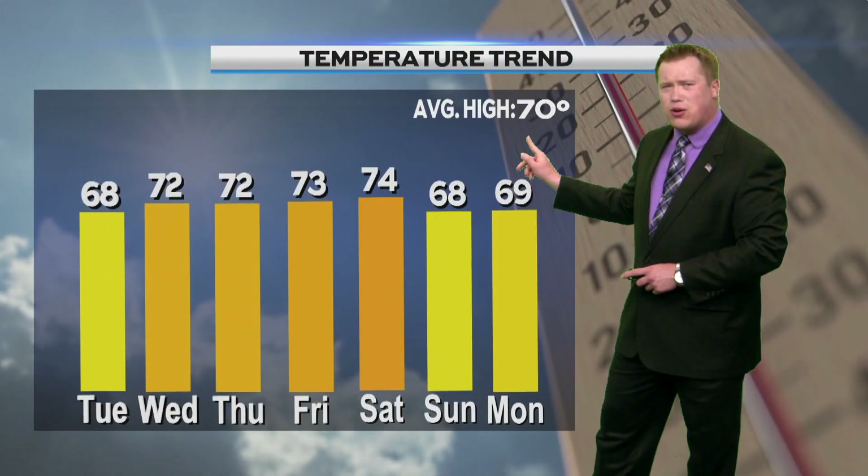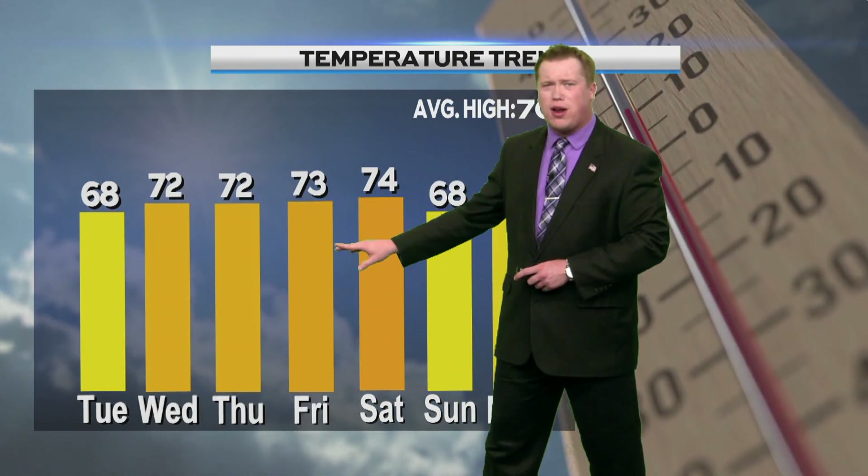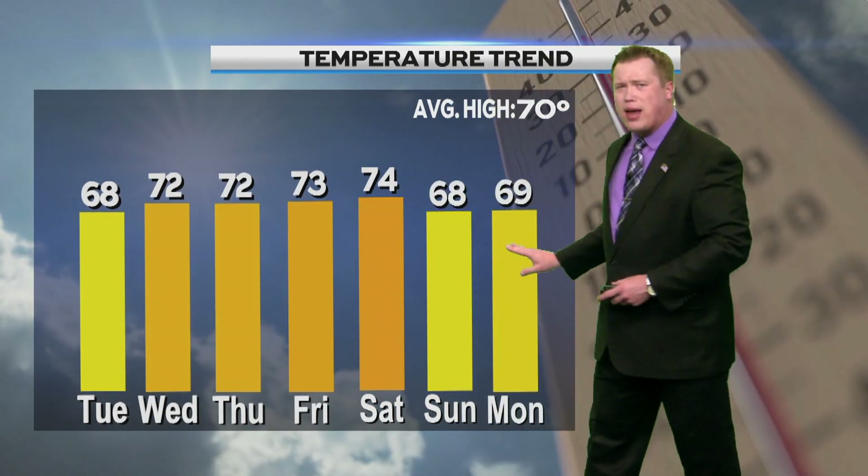Our average temperature is 70 degrees right now. We'll do the upper 60s today, lower 70s Wednesday and Thursday into Friday, mid-70s Saturday, and back into the 60s Sunday and Monday.